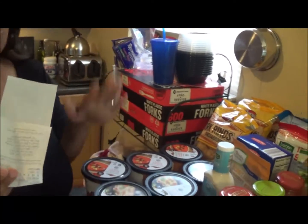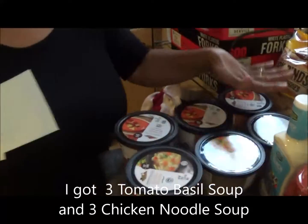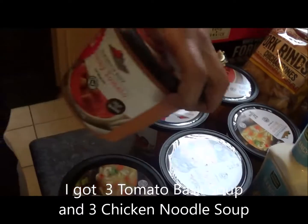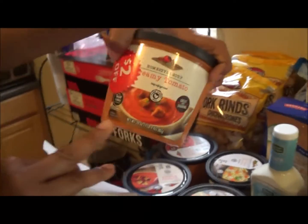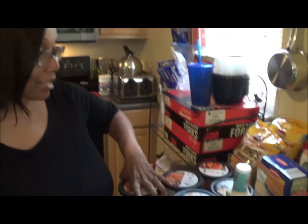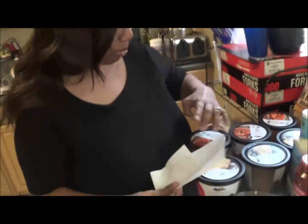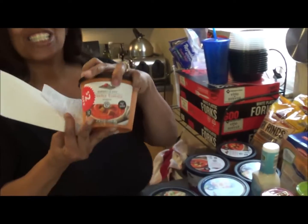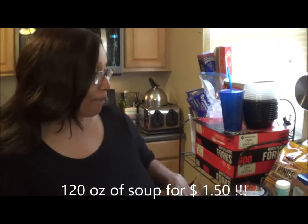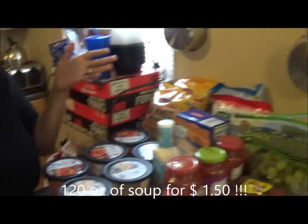And now let me get to the drum roll. Oh my goodness, you guys — I got these six tubs of soup. Each tub of soup is 20 ounces. They were $2 off, so they were $2.25, and with the $2 off that made these $0.25 a tub. I got six 20-ounce tubs of soup for $1.50 at Aldi's. I'm just going to put these down in my freezer — we don't need them right away. But that's my Aldi's greatness today.